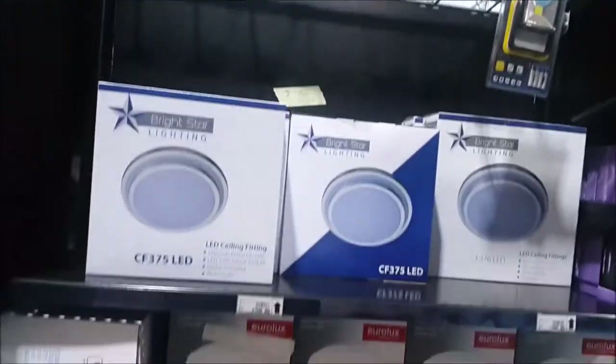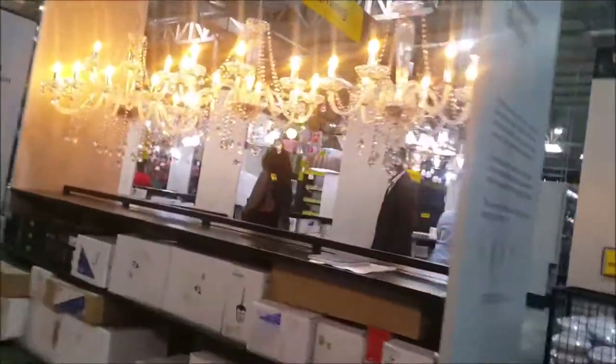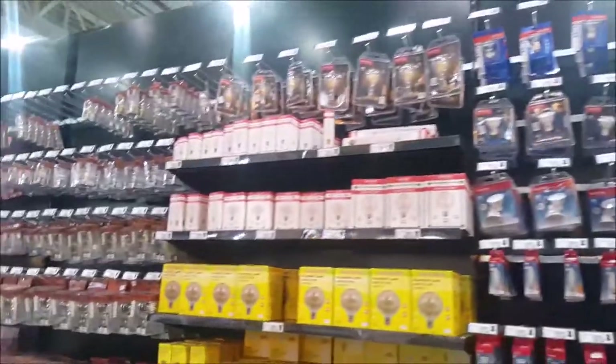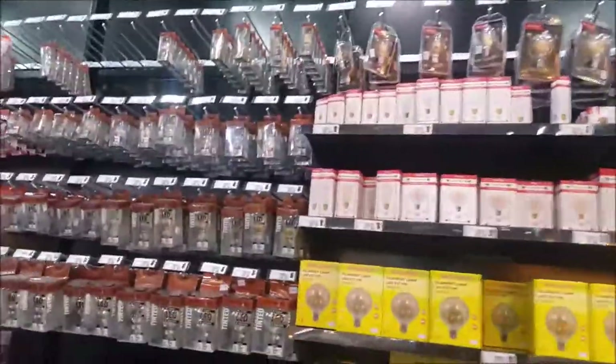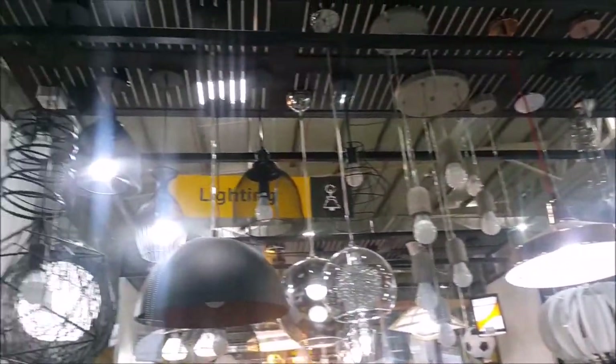Then let's get to lighting. Here we have outdoor lighting, pretty decent ceiling lamps. If you're into that kind of stuff like I am, I'll definitely be coming back for some of the more pendant lights and more lampshades.